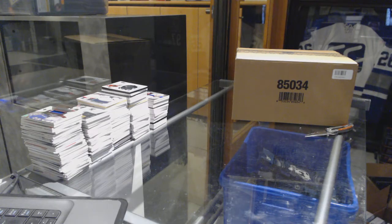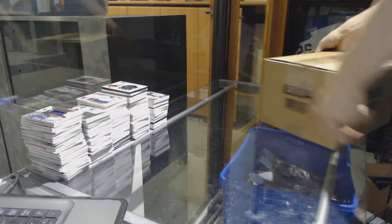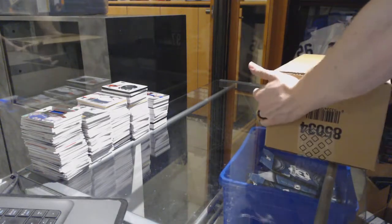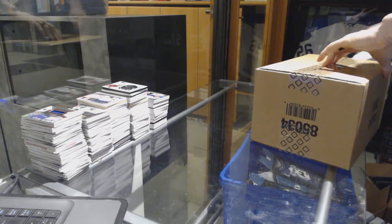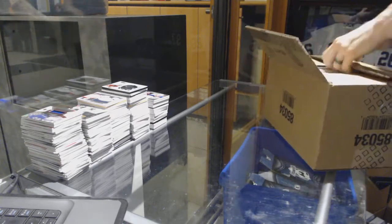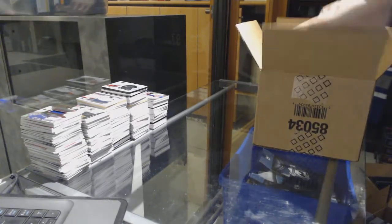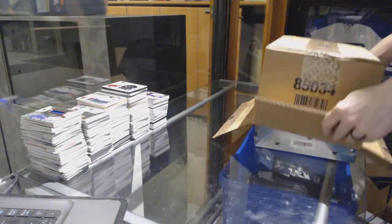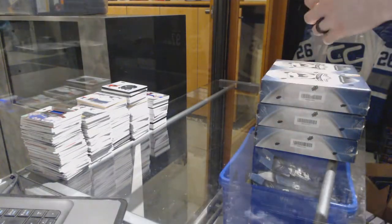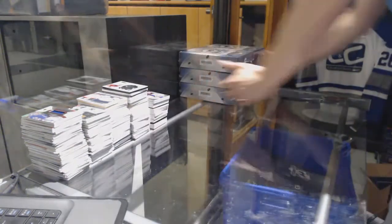Finishing off C&C Group Reg number 7000 with the 16th case of 1516 Upper Deck The Cup. Grande Finale — before the insane slew of giveaways, at least.